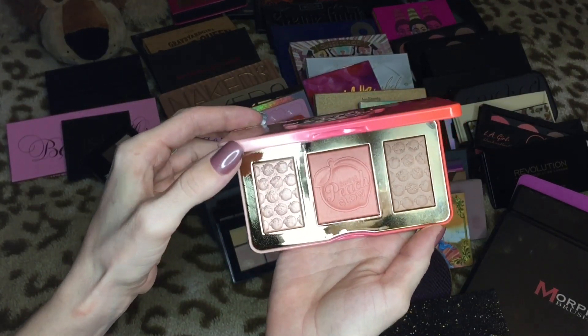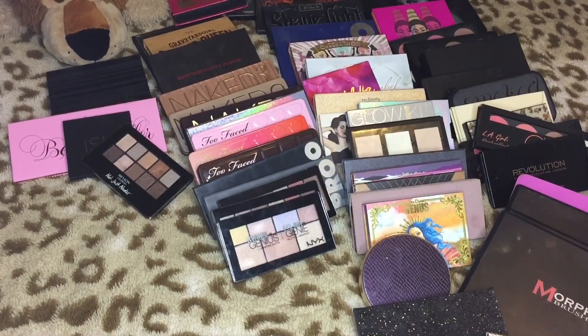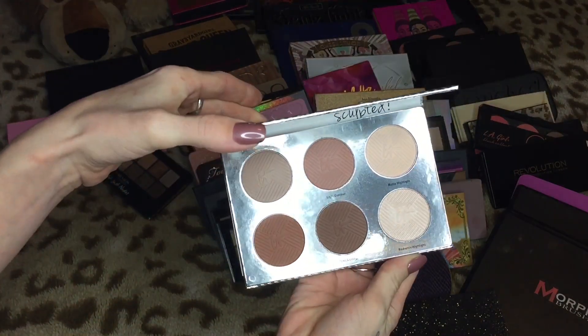This is my Sweet Peach Glow palette — I should have put this in my smaller palette segment but I'm excited to show you guys. I'm definitely keeping this, I've really been enjoying it. I've only used it a couple times but I do really like it.